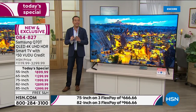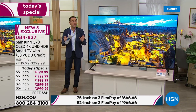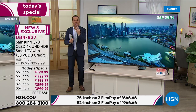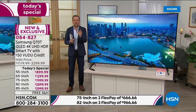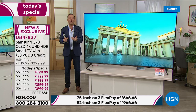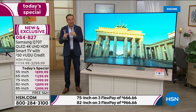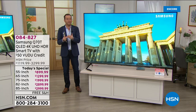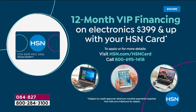Flex pay is available to anybody with any major credit or debit card. We're going to take the best value in America and split it into three easy payments — no interest, no penalty, no fees. We're holding the balance and you pay it off over three months. If you have an HSN credit card, you're in for a big perk tonight — 12 months of VIP financing. You could get the 85-inch TV home for $250 a month.